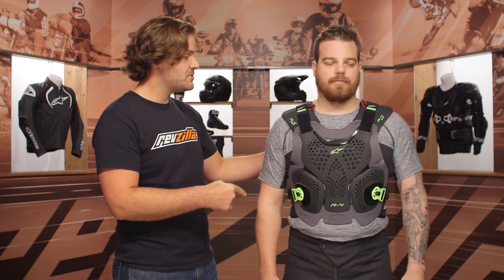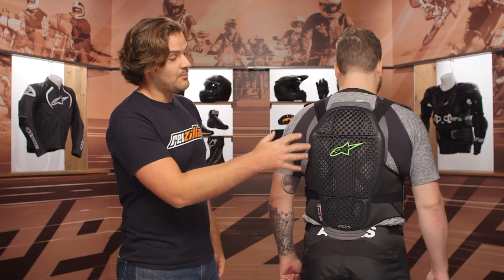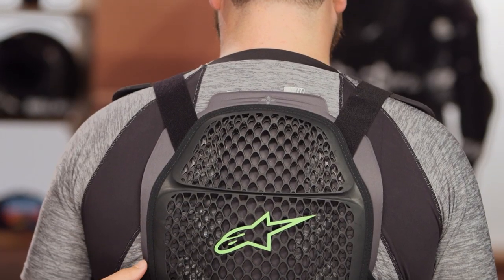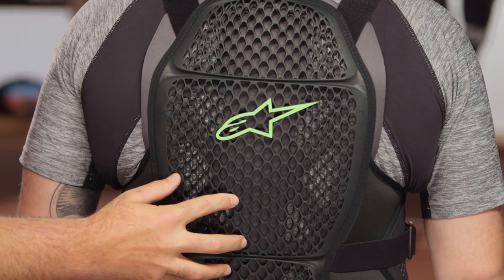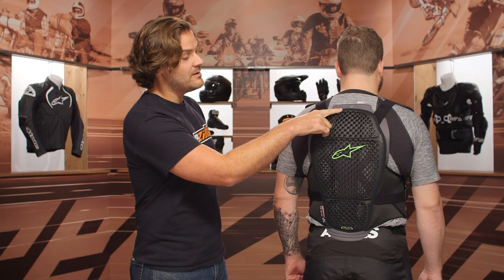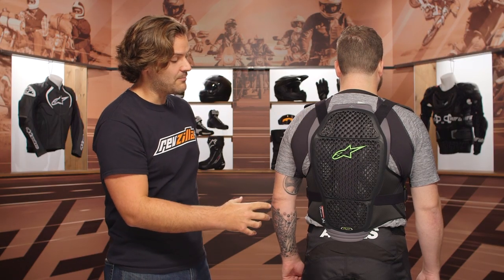Mr. McHugh, face backwards so we can see the coverage. You simply get a little bit more coverage, and this is going to be a little bit more ventilated — you're going to see that in the webbing on the back of this, which helps to promote a little bit of airflow. Still going to be compatible with the BNS neck brace.